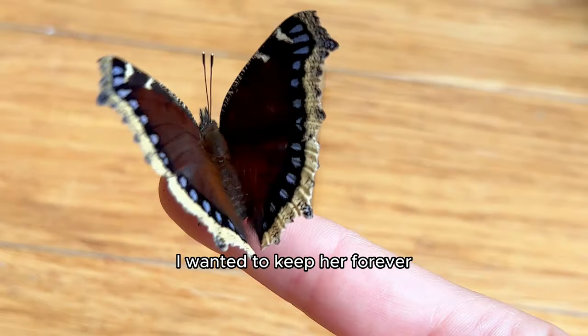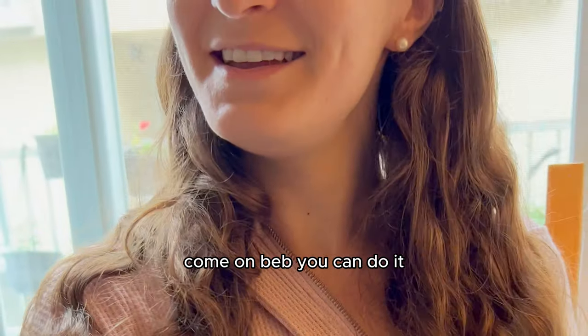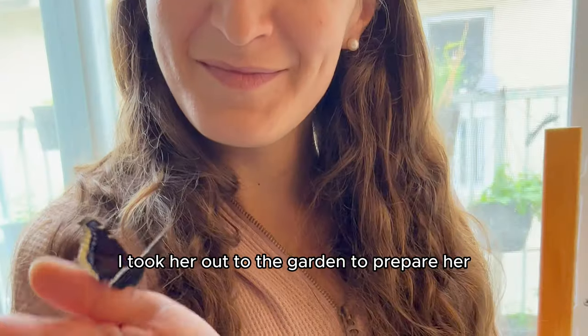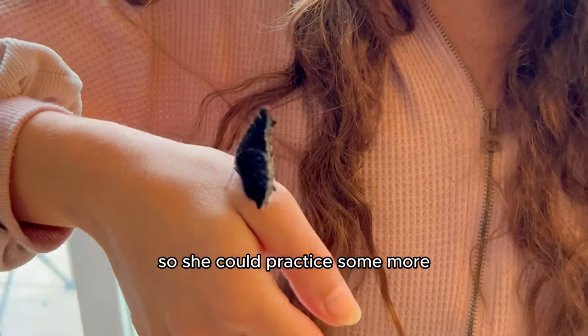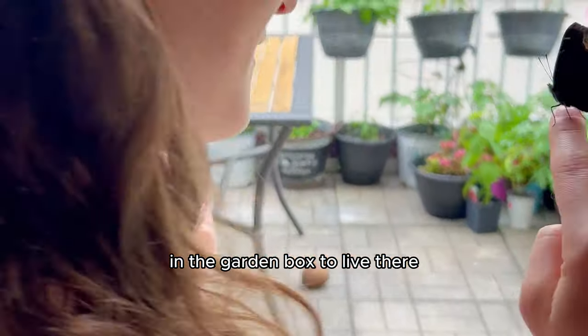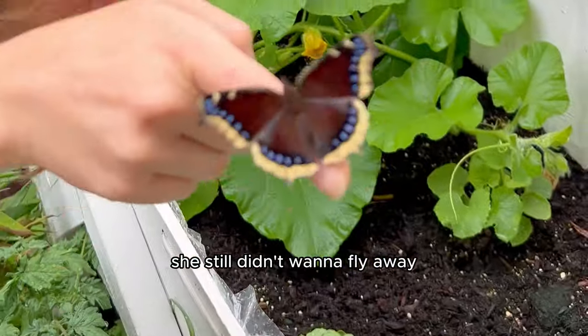I wanted to keep her forever, but I hoped she would be my garden butterfly and remember me. I took her out to the garden to prepare her so she could practice some more, hoping she would stay in the garden box to live there. But she didn't want to fly away — she liked me. After about 30 minutes, she still didn't want to fly away, so I took her back inside. Maybe she'd be my garden butterfly.